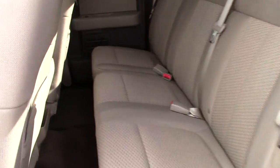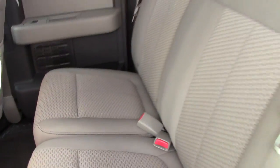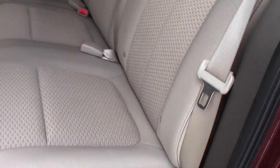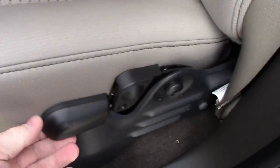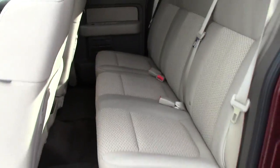Opening up the extended cab portion, there's lots of legroom back here. These seats fold up with just one touch and they fold up out of the way so you can get into an extra large cargo area in the back. Very nice that way.